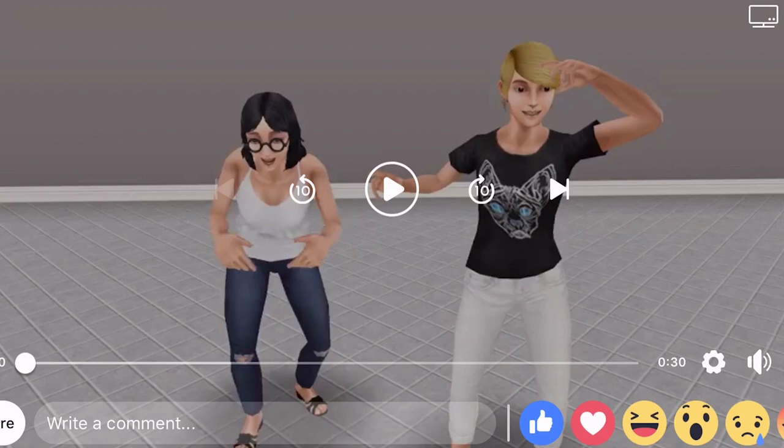This is the Chic Boutique update and it's so exciting. I have not watched this trailer yet, but Sims Free Play have released this onto their Facebook page and I definitely recommend that if you're not following them on social media, especially Facebook, definitely follow them over there to get lots of updates on upcoming things.